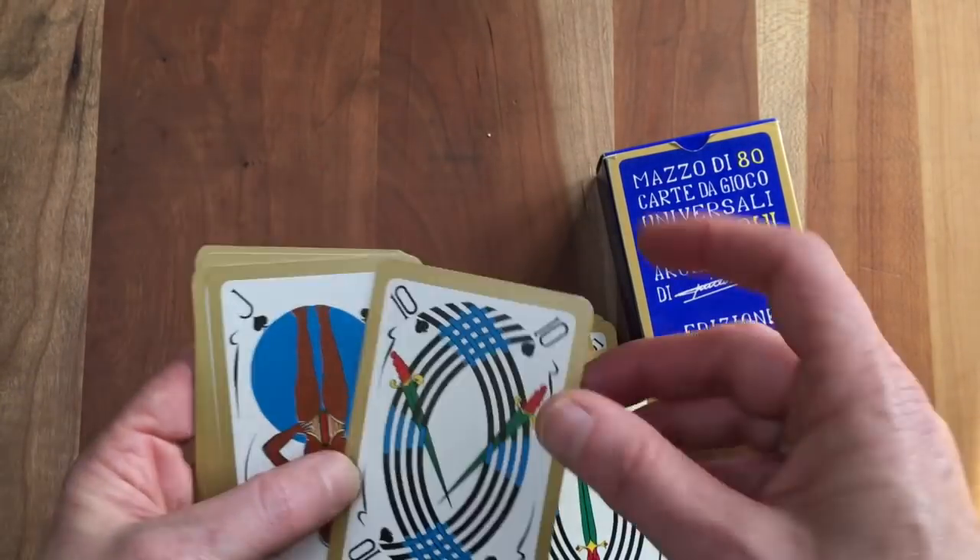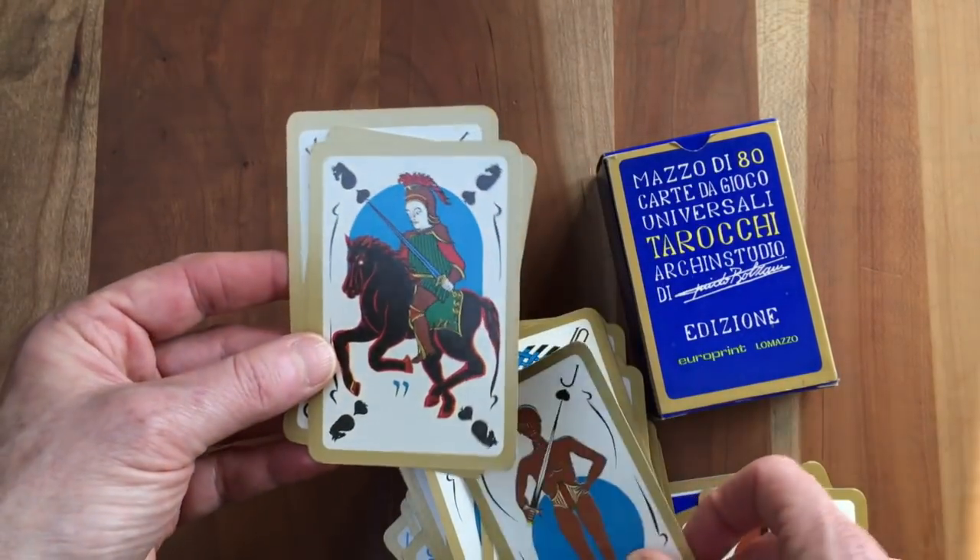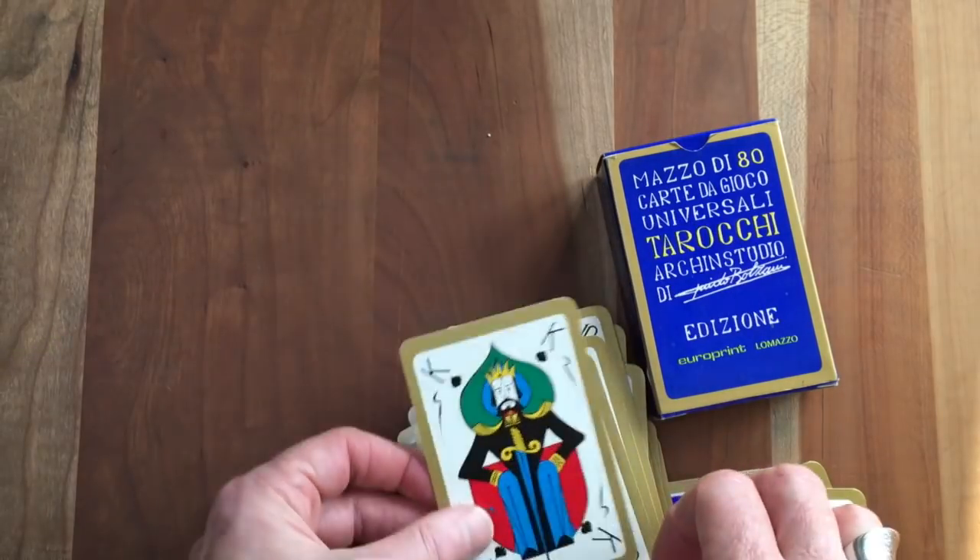So the Bolzani Tarot — kind of random, kind of genius.